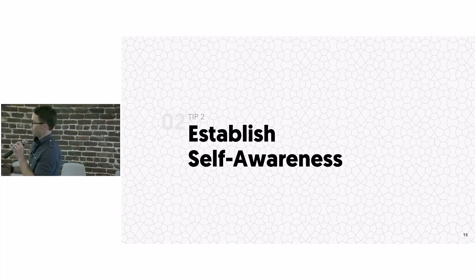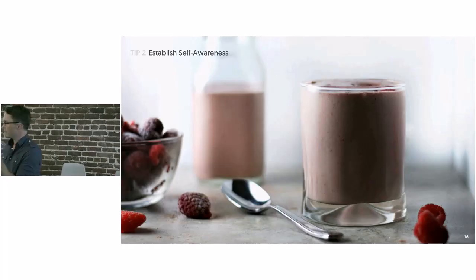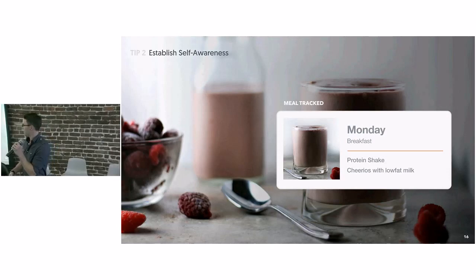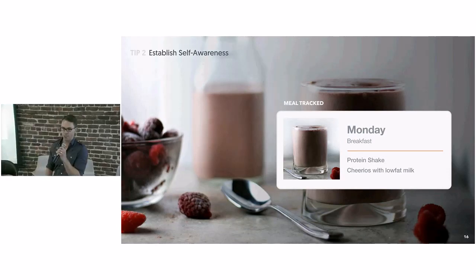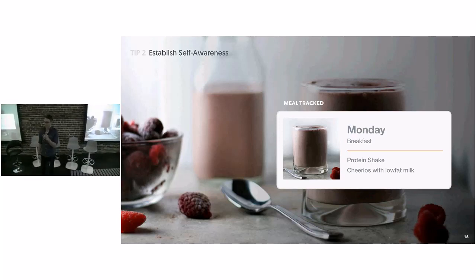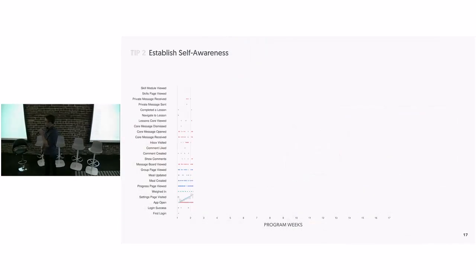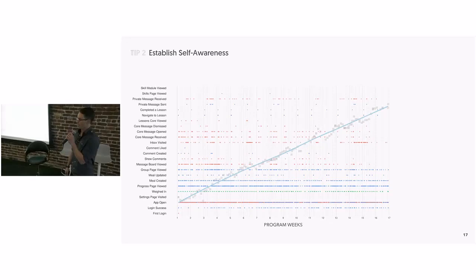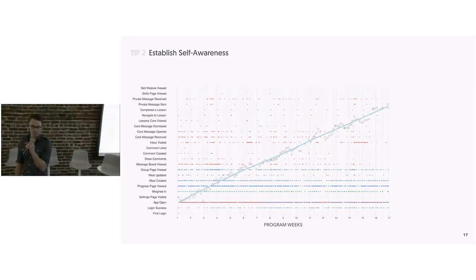The second tip is self-awareness. The easiest way we do this, other than stepping on the scale, is to track meals — one of the core focus areas of the first two weeks of the program. It's just regularly getting into the habit of going into the app or onto the website and writing down what you're eating, because you can't really fix a habit that you don't know exists. Through that habit of regularly tracking, participants start to understand what some of their habits are — like, 'Oh, I snack every day at four o'clock, why do I do that?' — and that's when our coach can intervene and help understand what those triggers might be.